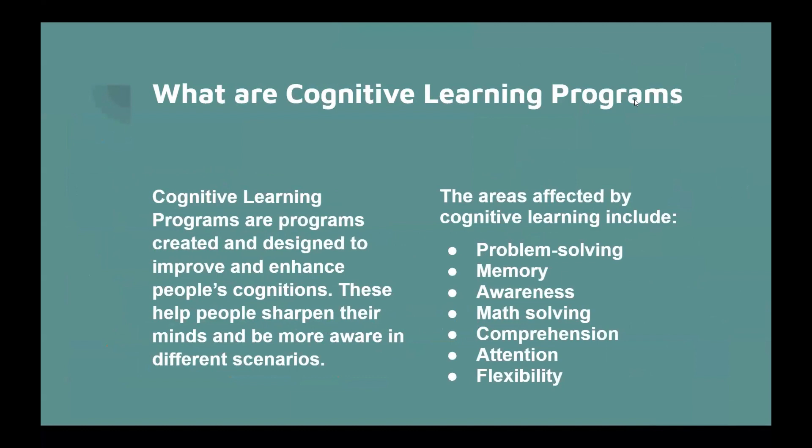What are cognitive learning programs? Cognitive learning programs are designed and programmed to improve and enhance people's cognitions. These help people sharpen their minds and be more aware in different scenarios. There are many areas affected by cognitive learning, including problem solving, math solving, comprehension, memory, and more.